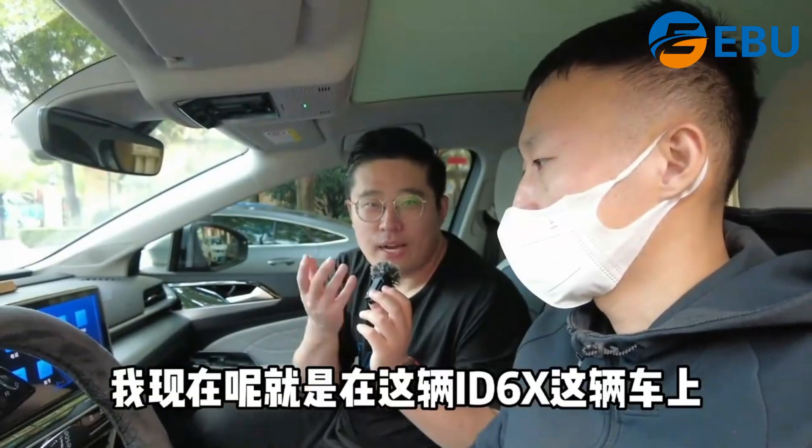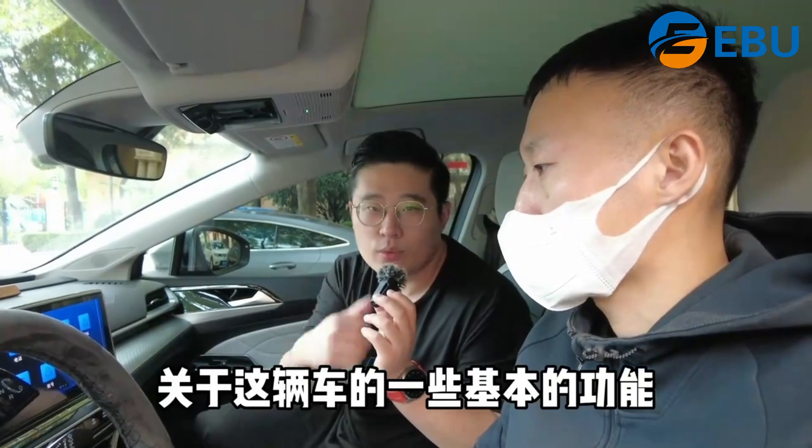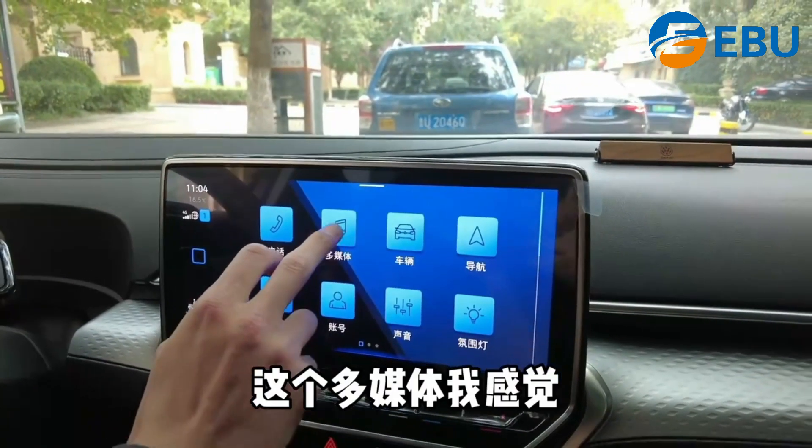I am now in the ID6X car. Today I will tell you about the basic features of this car. This car has a lot of media features. It is pretty good.